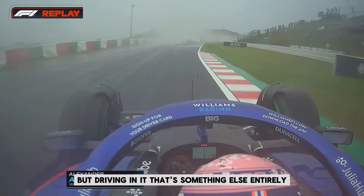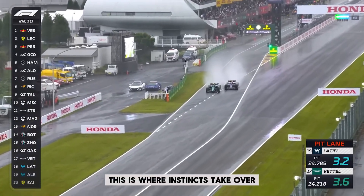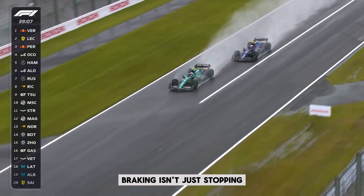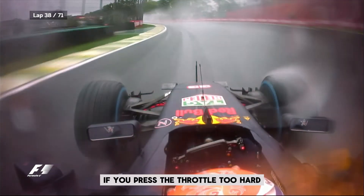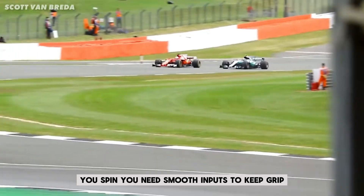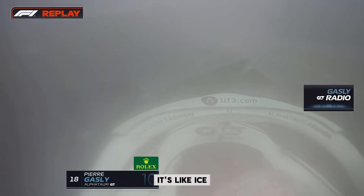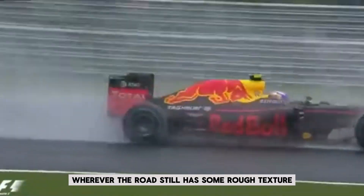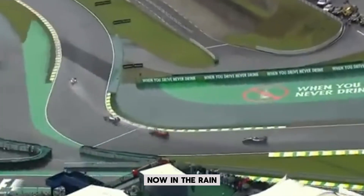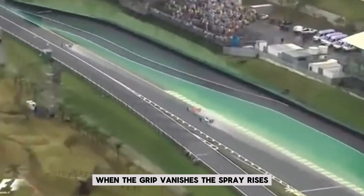Seeing in the rain is brutal. But driving in it? That's something else entirely. The moment the track goes wet, the entire rules of racing are rewritten. Braking isn't just stopping — it becomes an art. You have to do it gently and gradually. If you slam the brakes, the tires lock up. If you press the throttle too hard, you spin. You need smooth inputs to keep grip. The usual racing line is perfect in dry conditions, but in the rain it's like ice. F1 drivers start looking for grip in strange places — off the normal line, near the edges, wherever the road still has some rough texture. And that's when the greats stop just surviving and start performing.